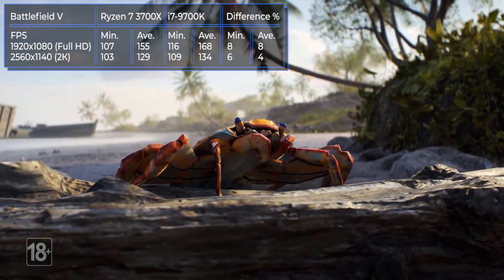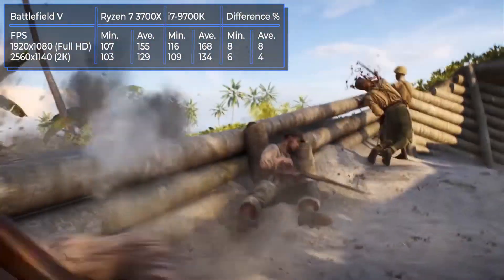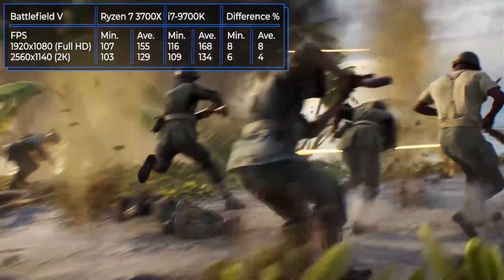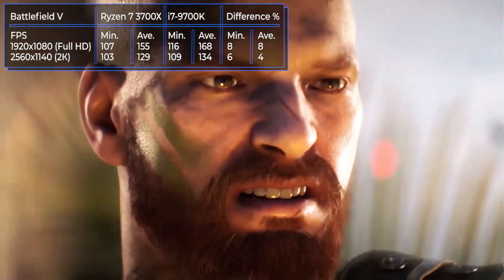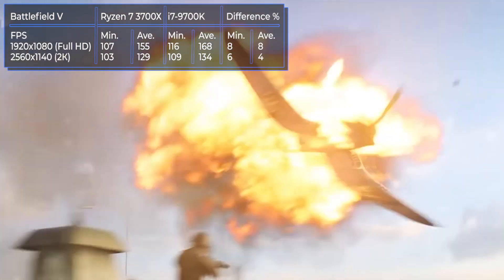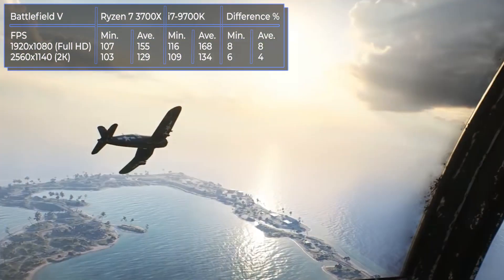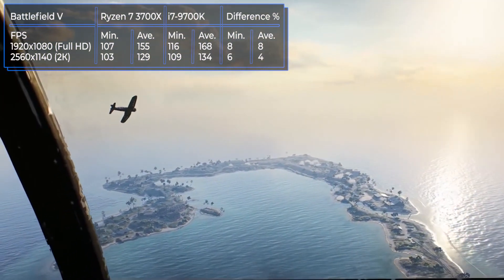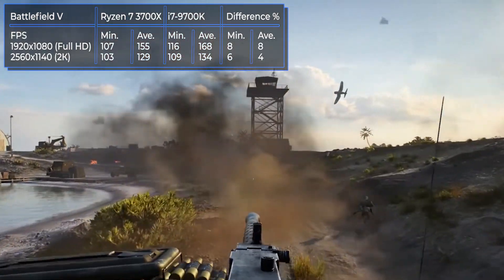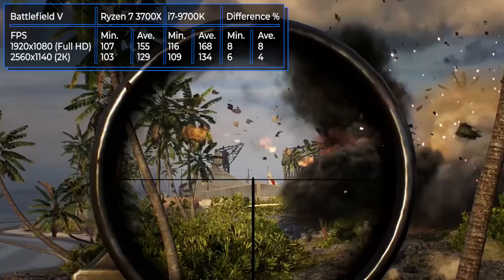Battlefield V is the 15th game in the series from Electronic Arts, released in May 2018. In this first-person shooter, you will experience several stories about the Second World War, playing as military of various branches and nationalities. Both models showed excellent performance here with no serious frame drops, but the Intel processor maintains an advantage — a difference of 8% in Full HD and 4% in 2K resolution.